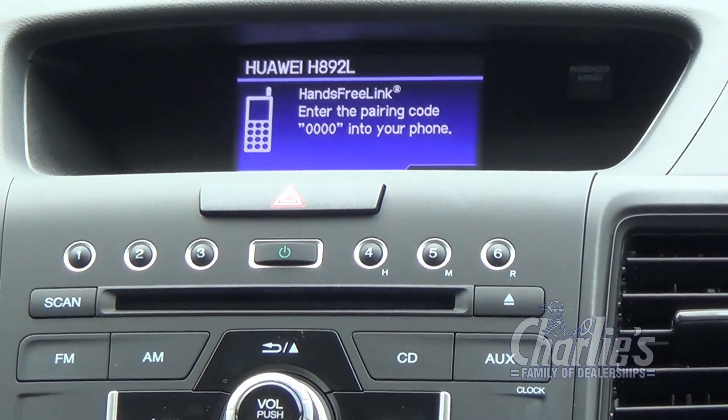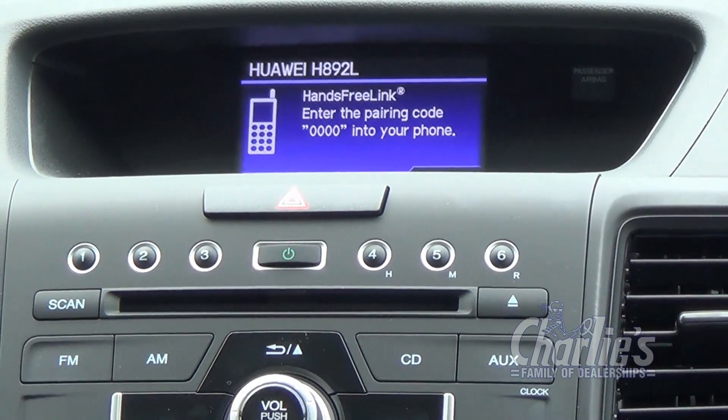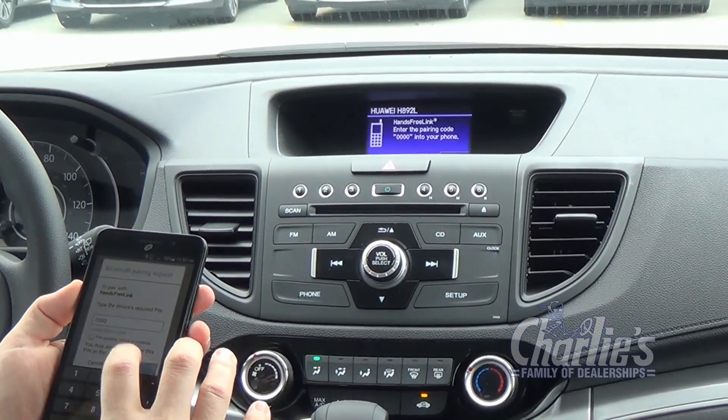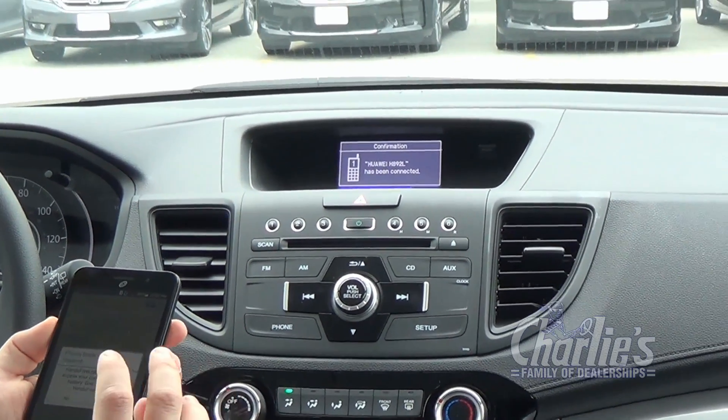So we'll select the phone. When requested by your phone, enter the PIN 0000. We'll enter the code, press OK. Connection setup is complete. The phone has been added.